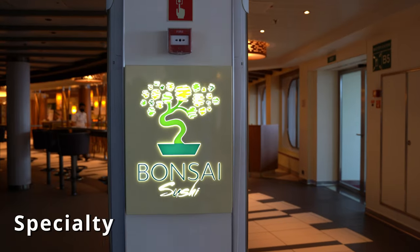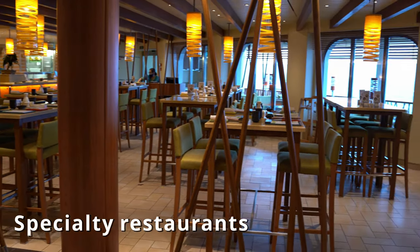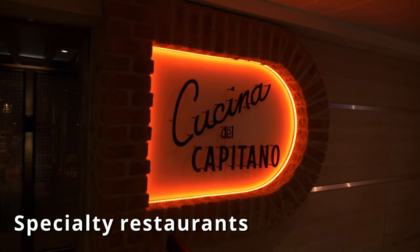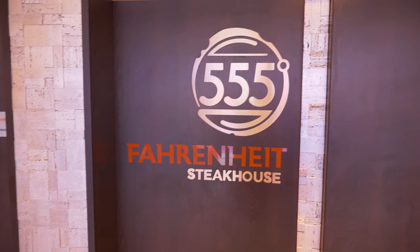Another way to use it is specialty restaurants. Go to any one of those specialty restaurants and use your onboard credit to treat yourself to a nice meal. Some of the restaurants include Bonsai, Fahrenheit 555, and any of those other restaurants that are not part of the included food package.